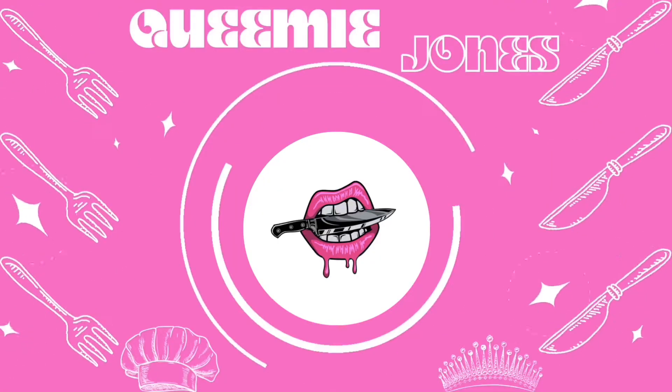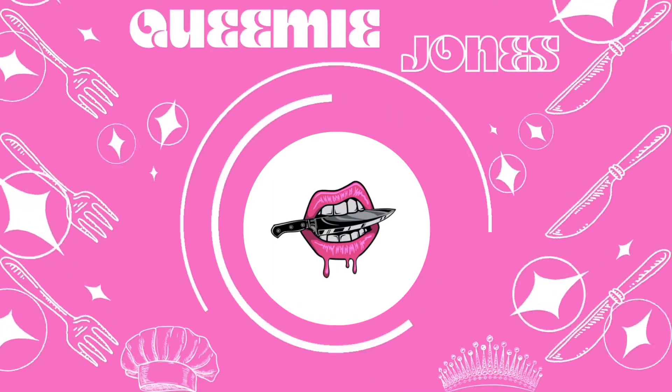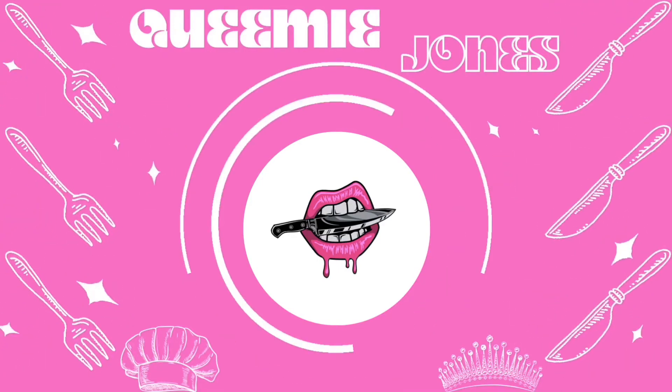Cook good and look good! It's your girl Blue Jones back live in flesh, and thank you for returning back to my YouTube channel where I teach you how to cook good and look good.